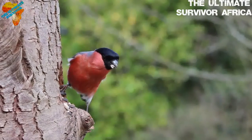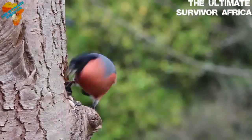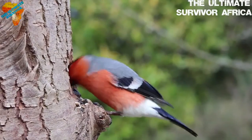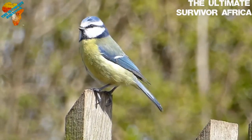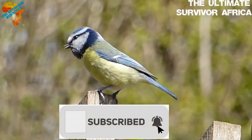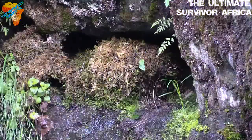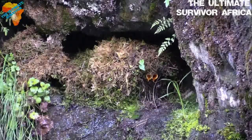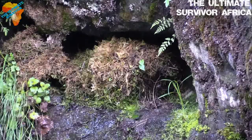Hey guys, welcome to my channel, The Ultimate Survival of Africa. This is the channel that deals with things that happen in Africa — wildlife, nature conservation, tourism, current affairs, politics, and celebrities. Anything you want to learn about Africa, this is the right channel for you. If you're new, consider subscribing and activating the bell icon so you don't miss our videos. Please give us a thumbs up, share our videos with your friends and family, and enjoy the video.